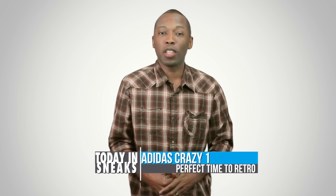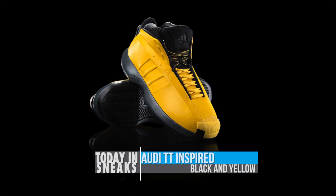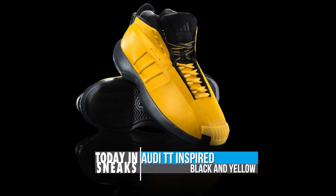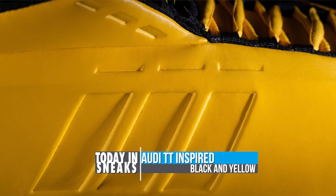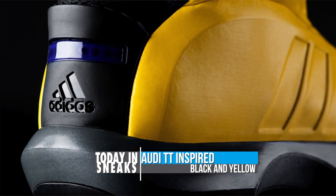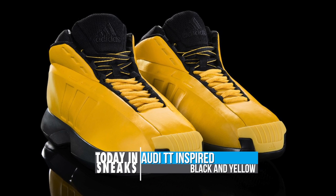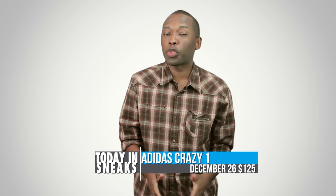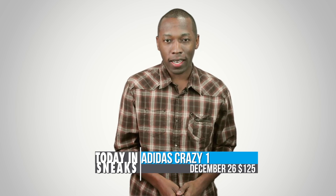Jumping back from the future to the past, Adidas today announced a retro of the Crazy One. The Adidas Crazy One makes its first appearance since 2006, though it was originally released back in 2001. The model takes its styling cues from the Audi TT, such as the curved molding and midfoot arch. The Crazy One will return in a bright yellow and black colorway, complete with yellow laces. Look for it on December 26th for $125 at adidas.com as well as Shoe Palace.